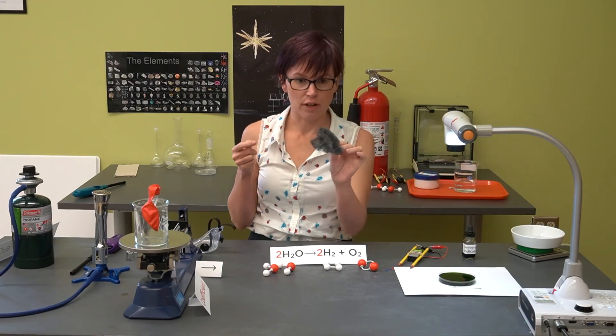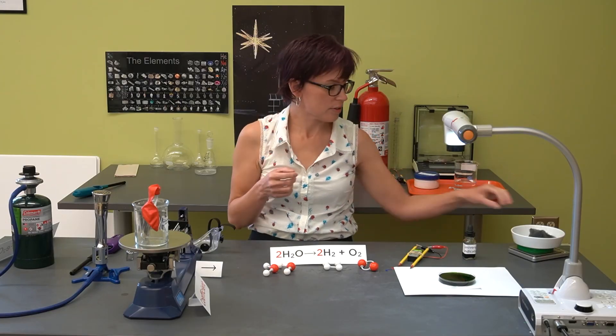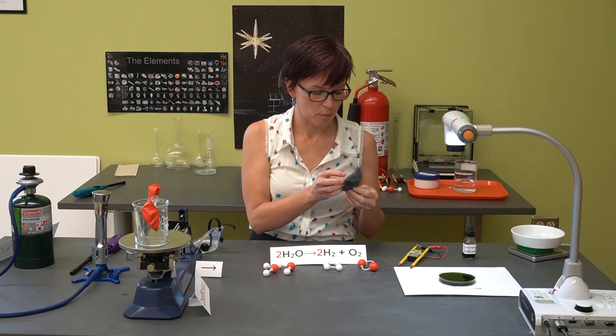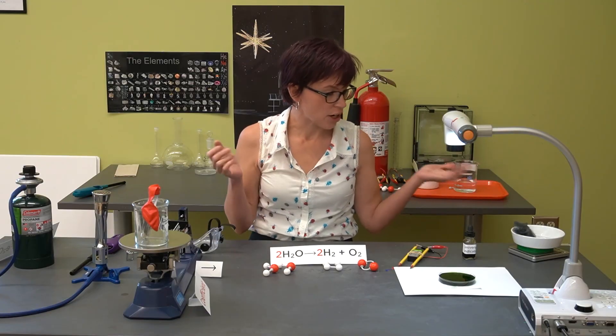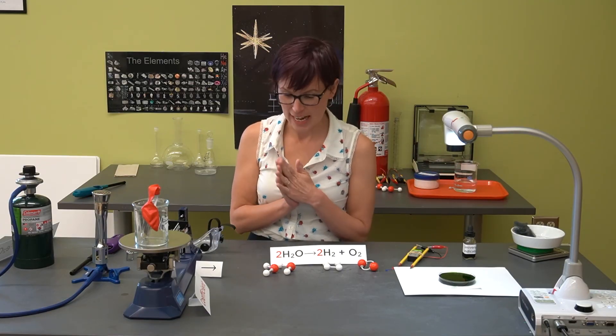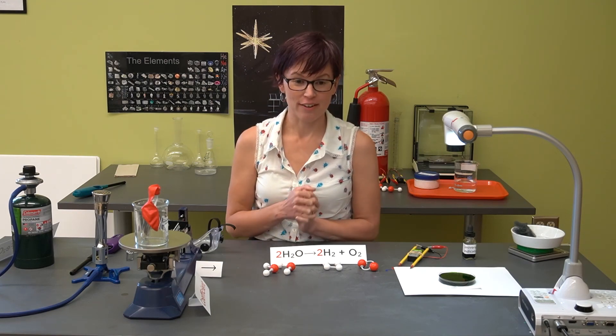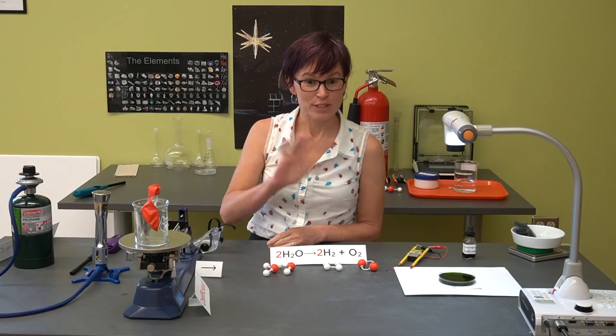One safety note: do not light steel wool on fire at your own house. We had to treat ours to make it safe to burn and remove any impurities, and in general we don't want you setting fires at home. Thank you so much for joining us today to learn about the law of conservation of matter — we cannot wait to see you in real life here at Roper Mountain. We'll see you again soon, bye!